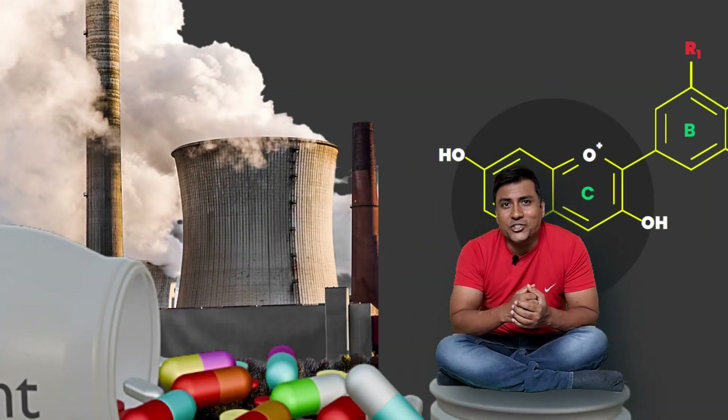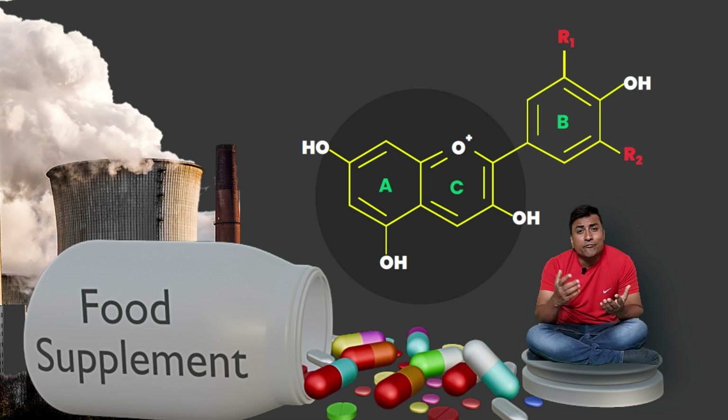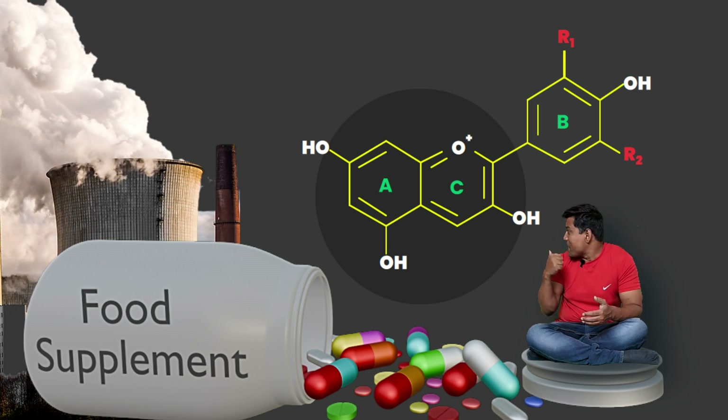The big question is why are biotech giants pouring millions of dollars into bioengineering food sources that are rich in this powerhouse molecule? Biotech firms are intensifying efforts to genetically modify everyday fruits and vegetables, aiming to unlock the potential for reversing aging.